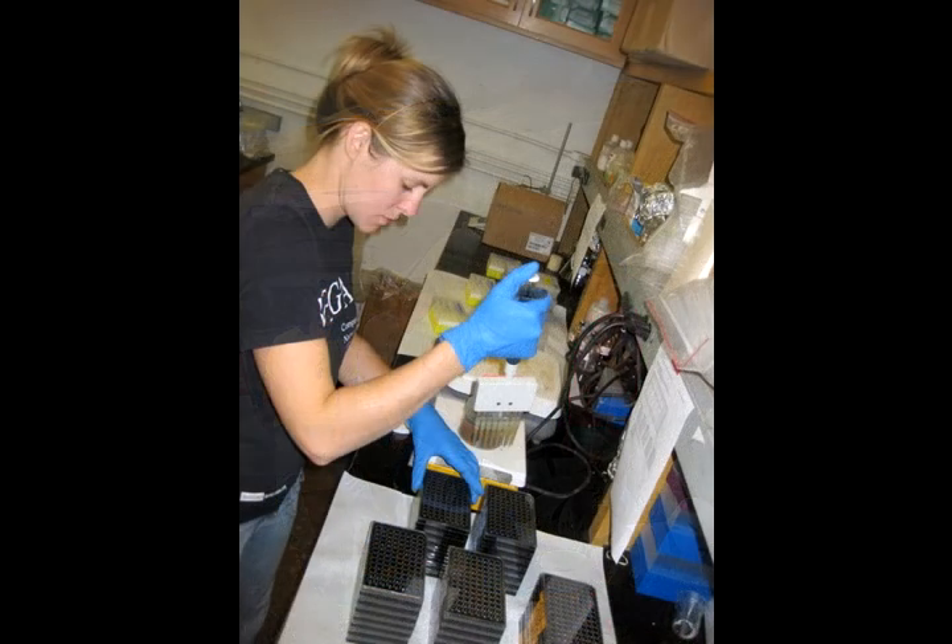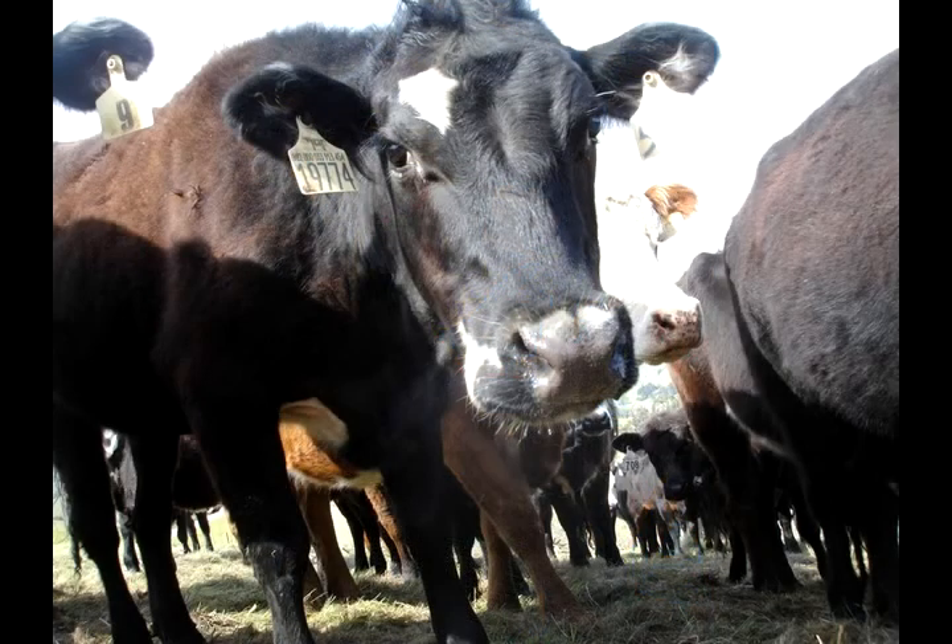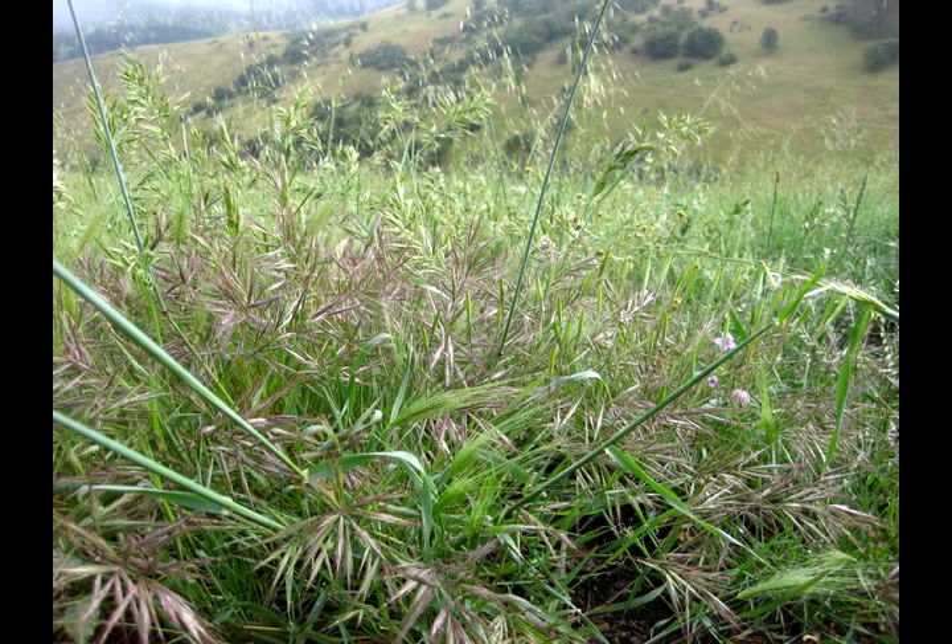I'm following Becca Riles, a graduate student at the University of California, Berkeley, as we pass a group of lazy cows. European oats, bunch grasses, and thistles poke my ankles.